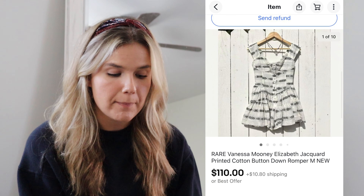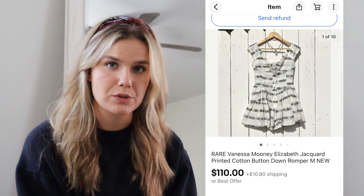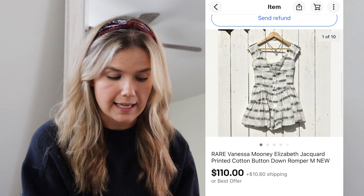The next sale was this gorgeous Vanessa Mooney romper in a rare style and pattern. I paid $28 for it at the buy-sell trade store, and it sold on eBay for $110, meaning I made $69.70 on this sale.